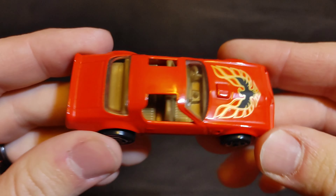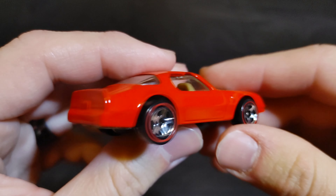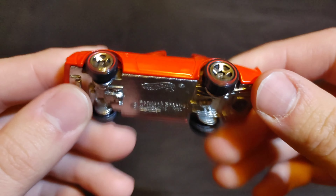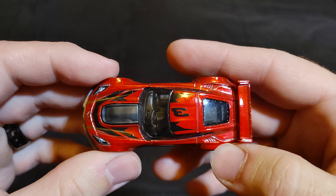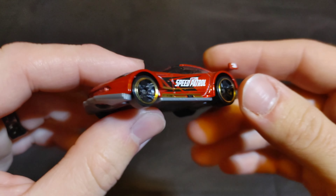Next up we have a Pontiac Firebird — it's got new school red lines on there. Put 'Pontiac Firebird' in the comments. Then we've got another Corvette — this one is the Corvette C7R Speed Patrol. Put 'Corvette C7R' in the comments.